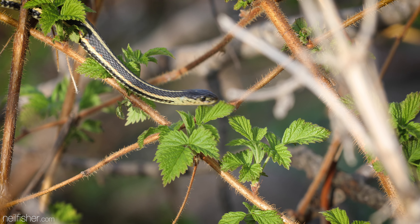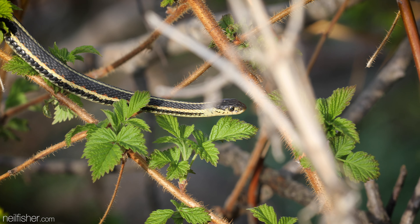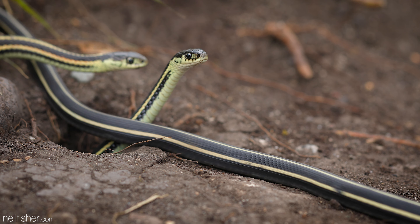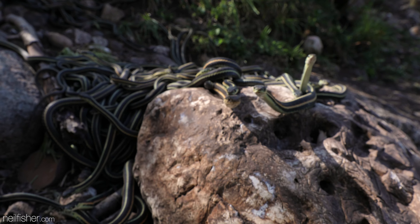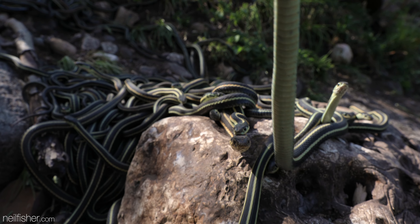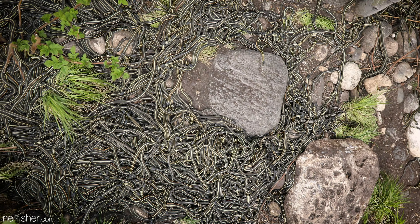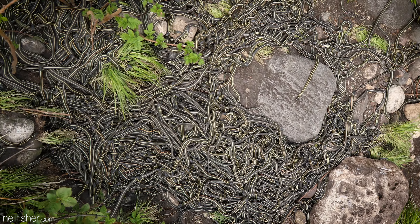Spring reaches the Aspen parklands of Western Canada, and the red-sided garter snake awakes from its winter slumber. In a handful of very rare locations, such as here in east-central Saskatchewan, thousands of snakes emerge at once.